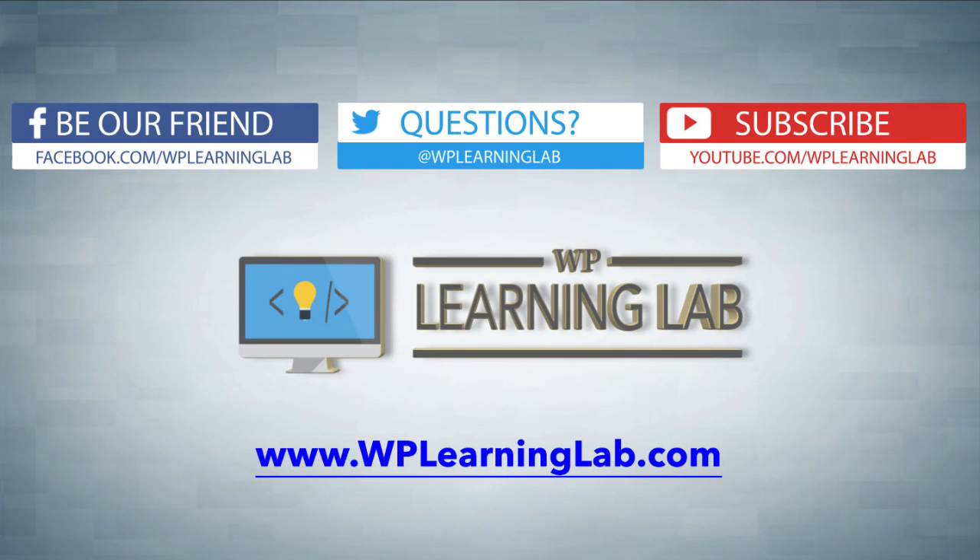Hope this video helps you. My name is Bjorn Allpass from WP Learning Lab. Please make sure you like this video, share it on social media, and subscribe to our YouTube channel so you can get more awesome videos just like this. And check out WPLearningLab.com where we write about WordPress every single day. Talk to you soon.